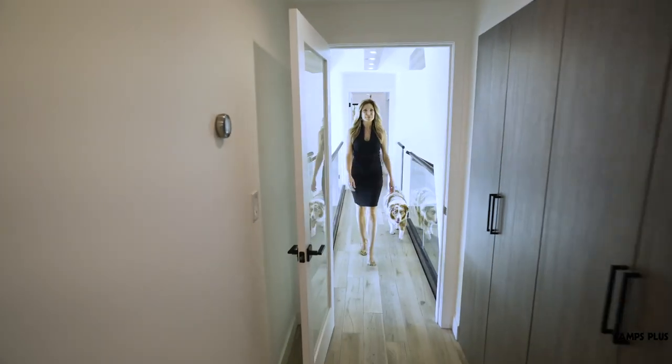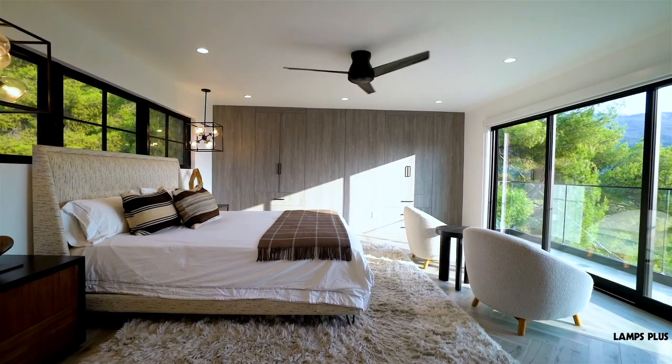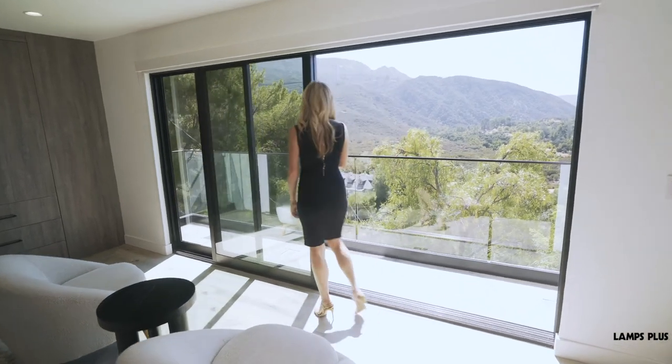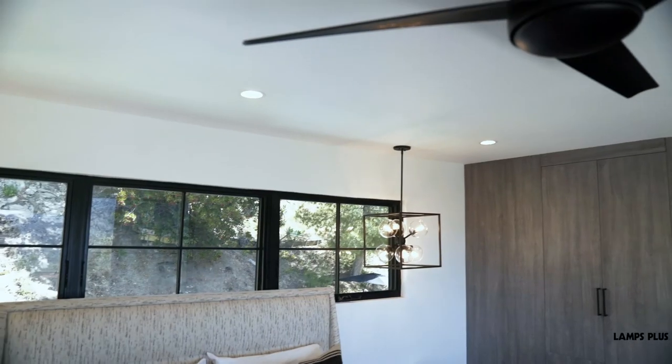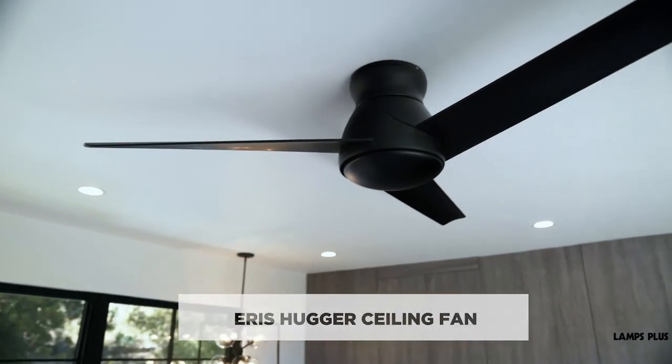Upstairs in the master bedroom, I chose a ceiling fan instead of a ceiling light because we're in a warm climate here, and it's a great room to open up the sliding doors and let that mountain breeze come in. I love the clean black lines of this piece, and the hugger fan style fits nicely against the ceiling so it doesn't drop too low into the space.